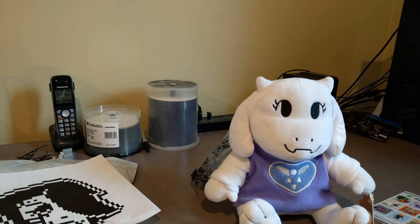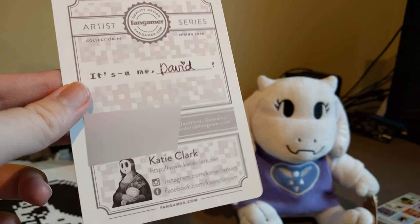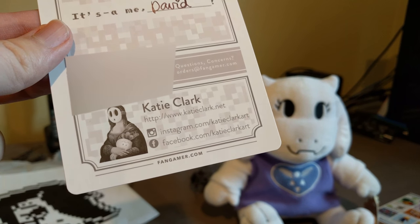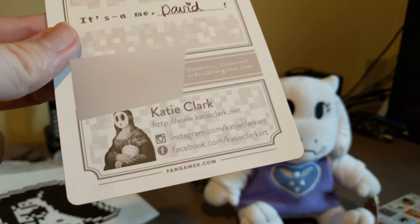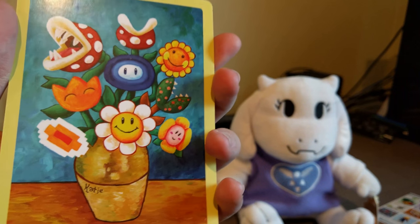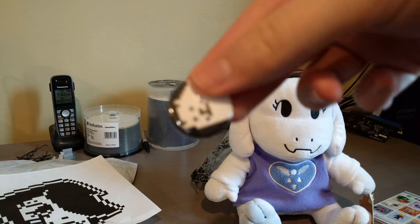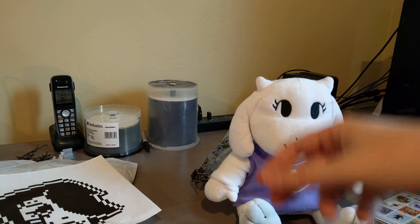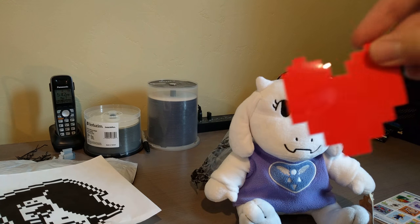On the back of this it also has 'it's me david,' and this is apparently a signed order number and some other fun stuff. You can go to that website if you want to see more of this. And of course, annoying dog badge, and best of all, your own soul.